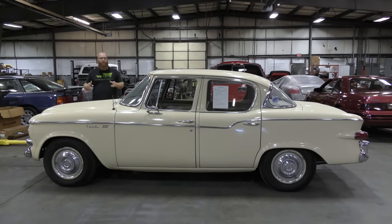Welcome back to the Wizard Shop, and today we're going to check out this really awesome — I didn't expect it to be, but I'm pleasantly surprised — Studebaker Lark. Let's get started.